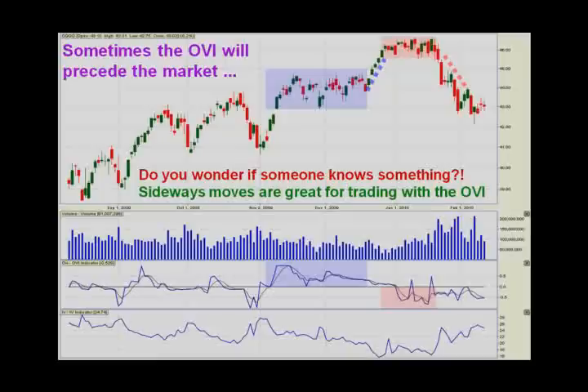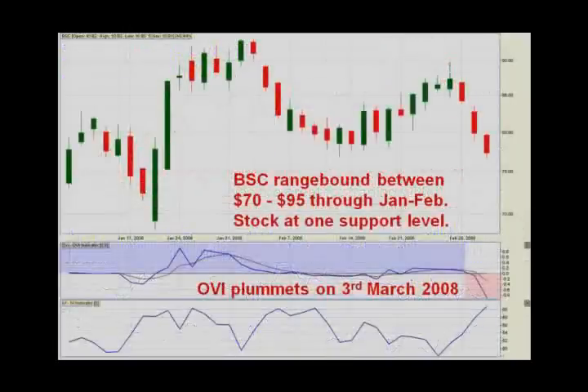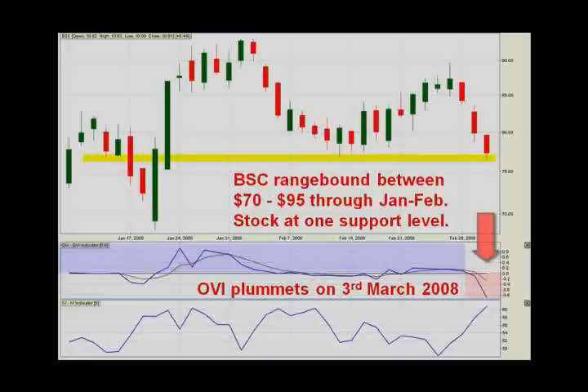The next chart is going to show this really clearly. This is a chart of Bear Stearns. Throughout January and February, Bear Stearns was range-bound between about $70 and $95. I've blown up this chart quite a lot so you can see the OVI looks kind of spaced out — we're looking at most of January and all of February here. For the most part the OVI is above the zero line. The last price bar on the right hand side shows the stock resting at about $77, right at support. That's on the 3rd of March. But look at what happens to the OVI — it plummets to almost its maximum negative reading on the same day, the 3rd of March.